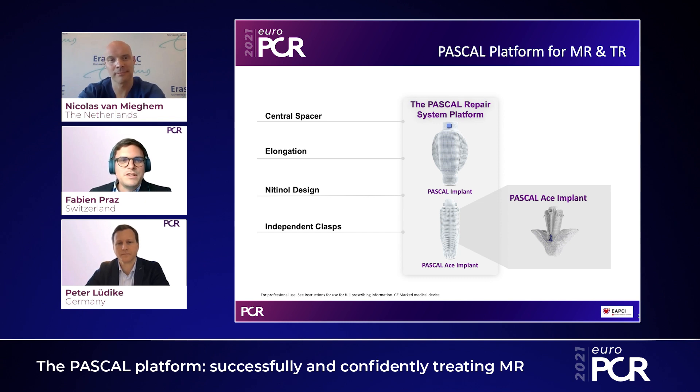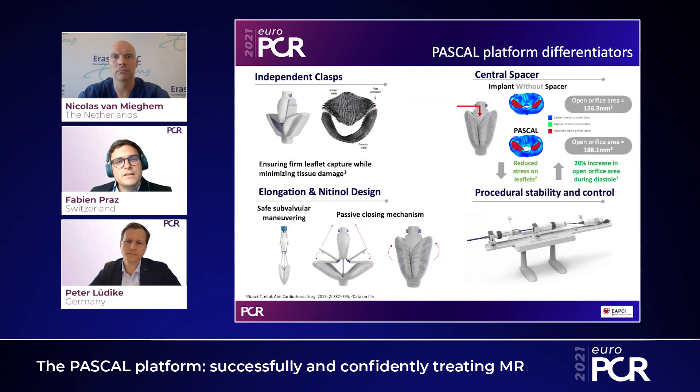Thank you, Nicolas and Peter. I think there was a need for development in that domain, and the introduction of new devices and techniques will benefit our patients. Thinking of the complexity of the mitral valve compared to the aortic valve, there is space, as in the TAVI space, for different devices to better address the complex anatomy in some of the patients we treat. The Pascal device has some special features — one of them is a central spacer, which is intended to fill the gap inside the regurgitant orifice and also reduce tension on the leaflet.